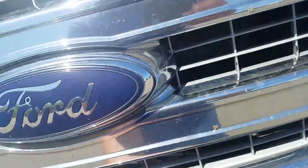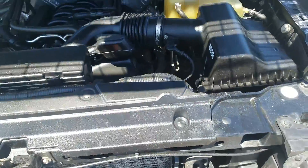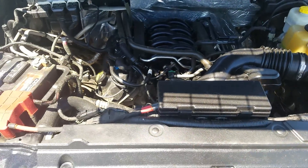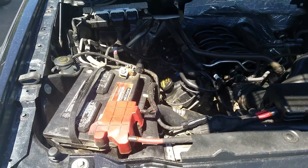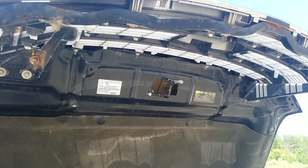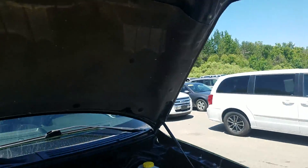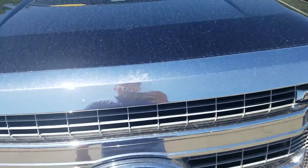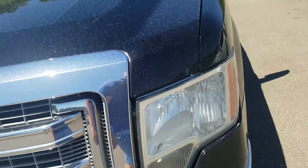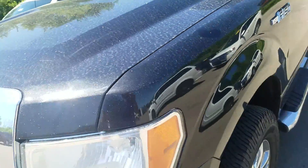Also looking up underneath the hood. There is a little bit of scratch right there. Moving to the driver's side exterior, it is in good condition.